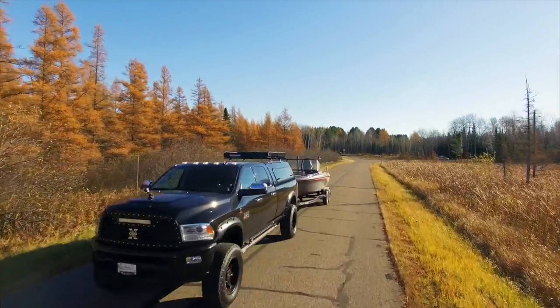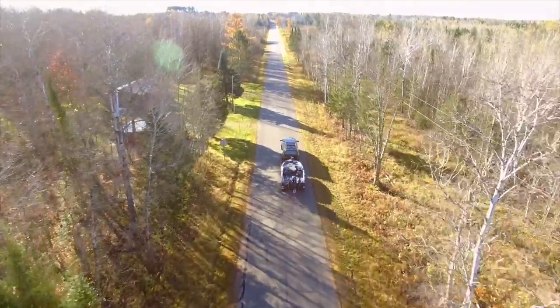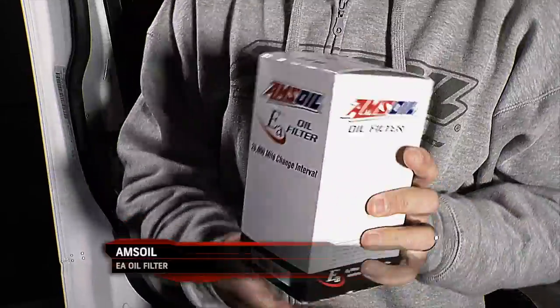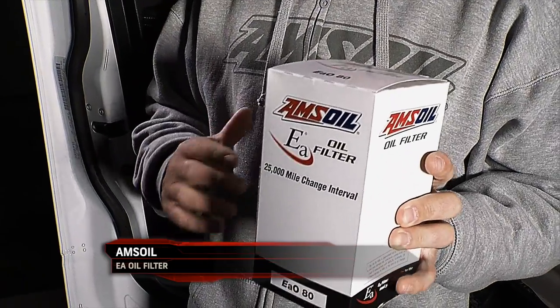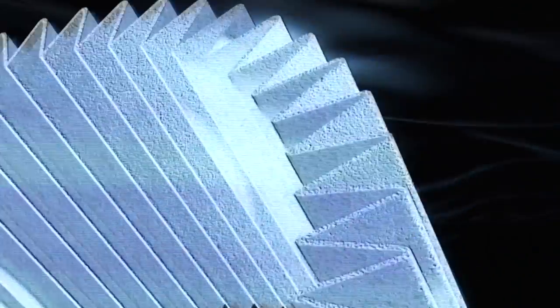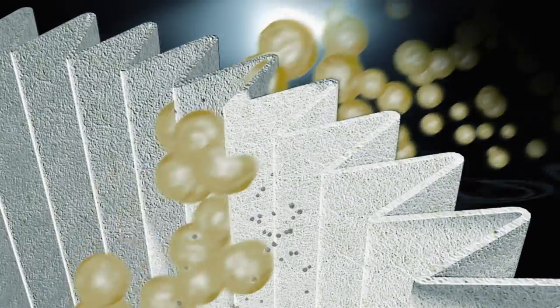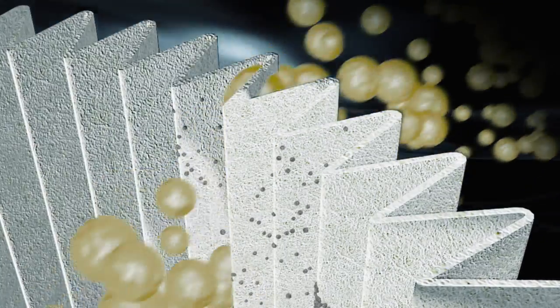Basically, being able to go longer between oil changes because the oil is such high quality. They also make oil filters, and these are actually 25,000 mile change intervals. There are small fibers in these oil filters that in those cold start-up situations will allow that engine to start easier and idle more smoothly.